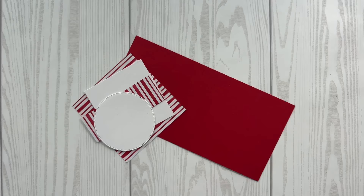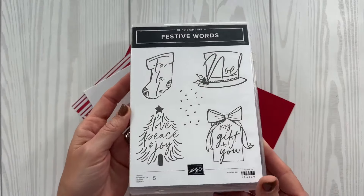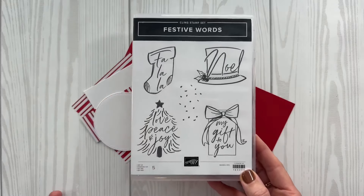Are you ready to jump in and get started? I think I've chatted with you long enough. Let me know that you're here — I love crafting with my friends for a little lunch break. We are going to make four very festive projects today. Our very first project is going to be using the Festive Words stamp set.